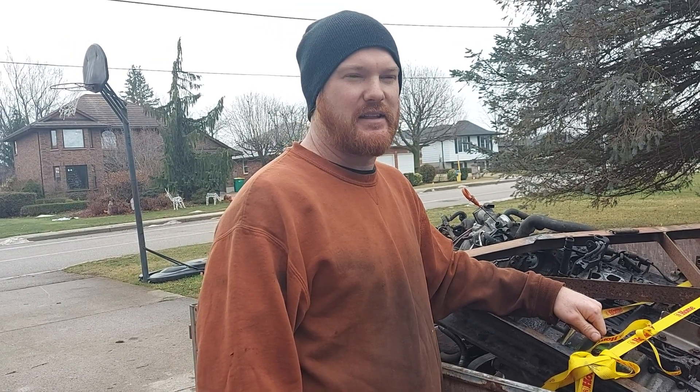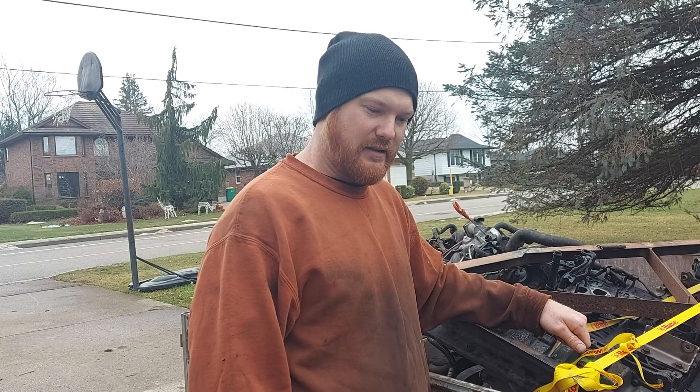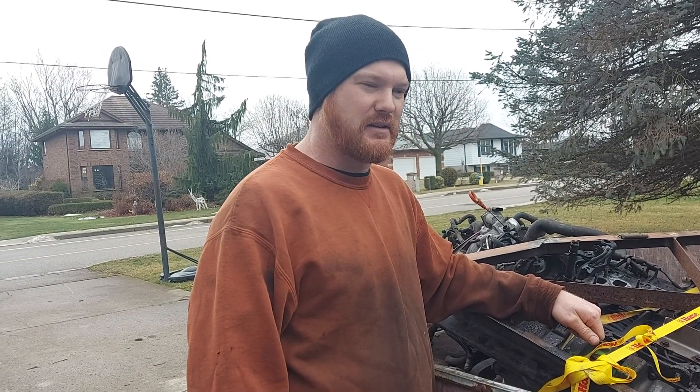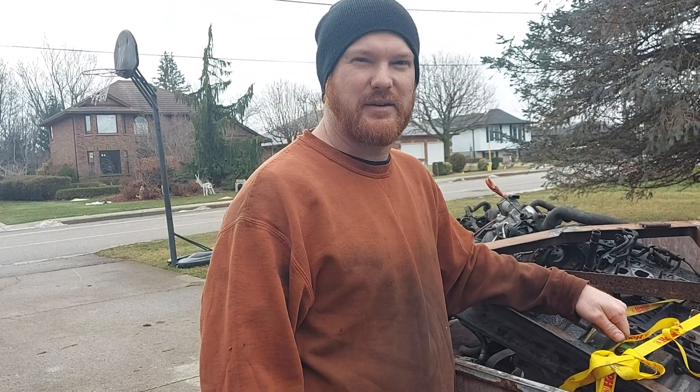We're gonna be doing about 8,500 kilometers, which is about 5,000 miles, so we're definitely doing a lot of traveling with this thing.